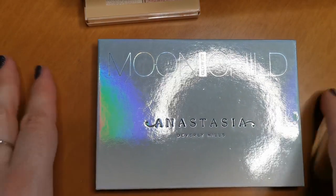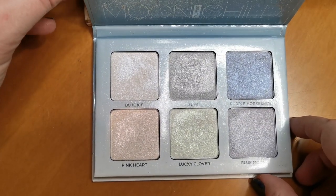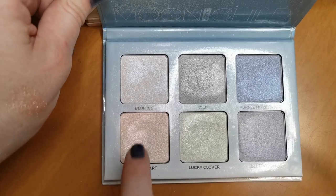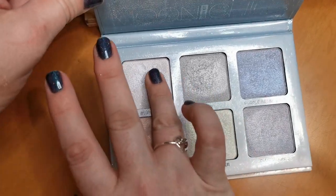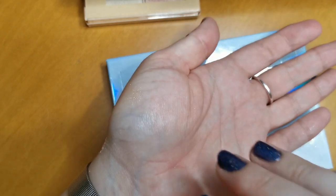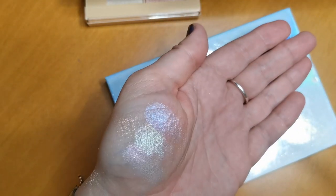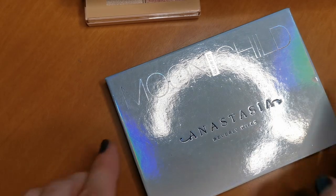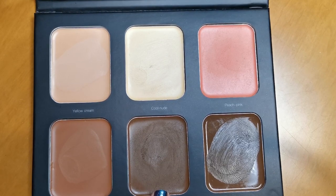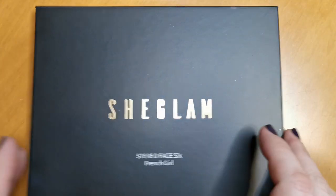Next up is my Anastasia Beverly Hills Moonchild Glow Kit. These are absolutely gorgeous shades — Pink Heart, Lucky Clover and Blue Eyes are my three favorites. The shiftiness in them is stunning. This shade in particular I use as my contour. It is beautiful, so I will definitely be keeping that.